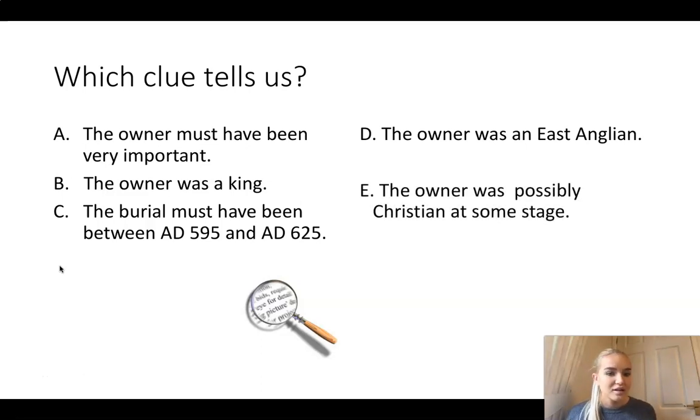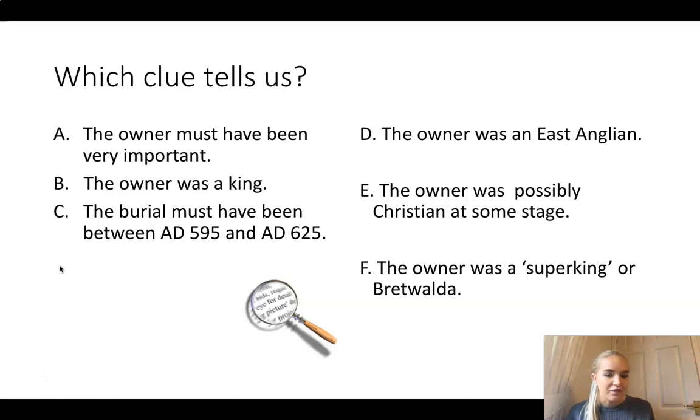The owner was possibly Christian at some stage - what object tells us that? And finally, what object tells us that the owner was a super king or Bretwelder? Now a Bretwelder is the same as a super king, just someone with a really, really high importance. I want you to pause the video - which of those six objects tells us which clue? Pause the video now and have a think.